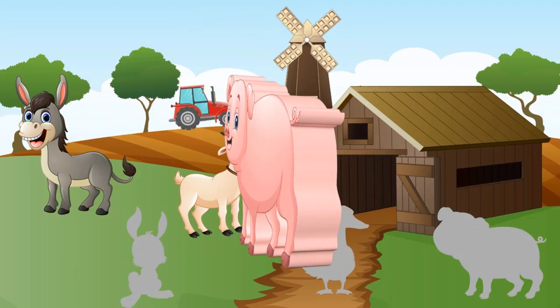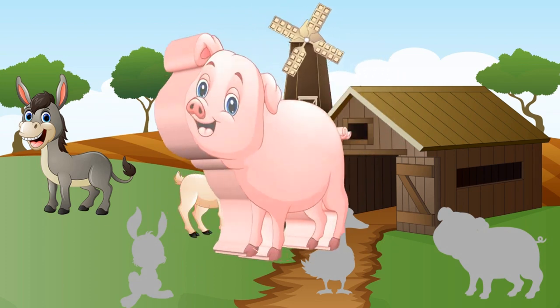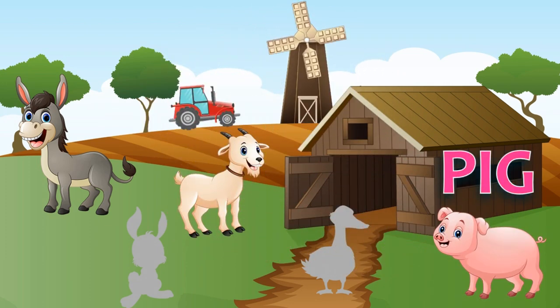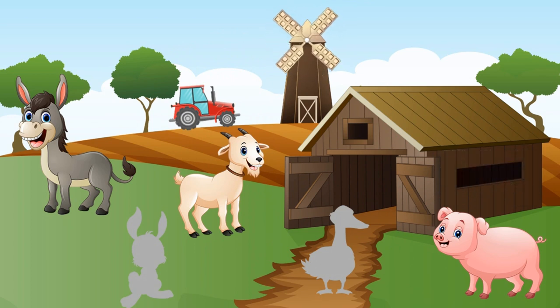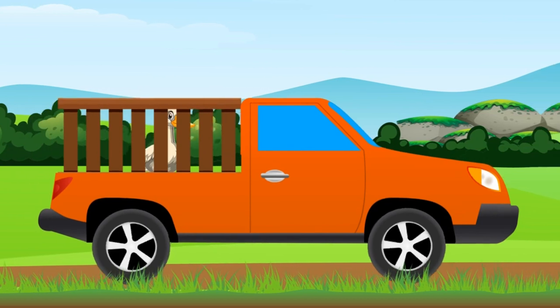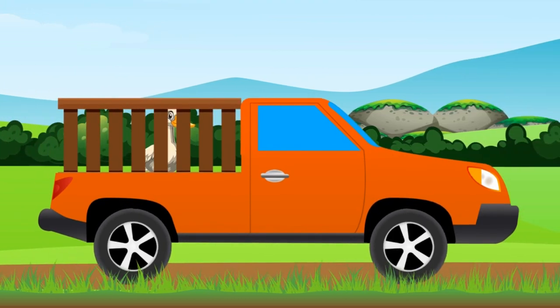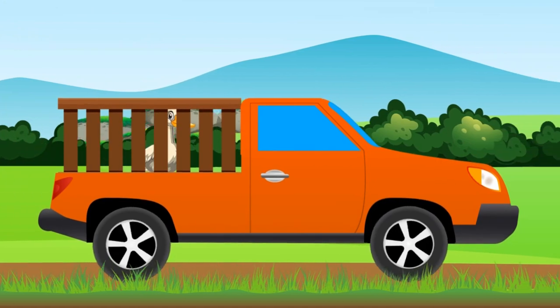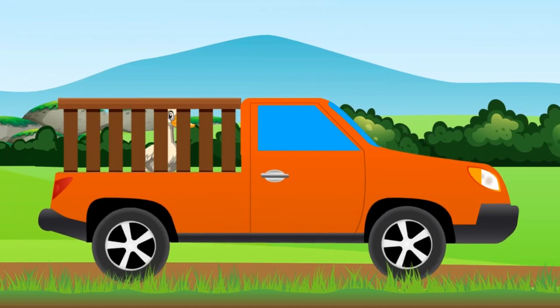Which is the right shadow? Pink! And now, what is it in the wagon? Yes, it's a duck!